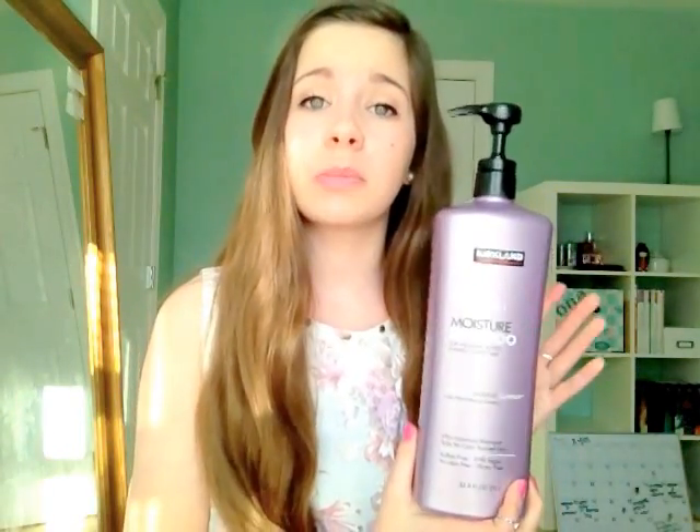I'm going to start off with my shampoo. This is the Moisture Shampoo from Costco by the brand Kirkland — it's a professional salon formula and it comes in a giant bottle with a big pump. I personally love this shampoo because it moisturizes my hair and gets it all nice and clean. It also comes with a conditioner but I prefer to use the ones I'm about to show you.